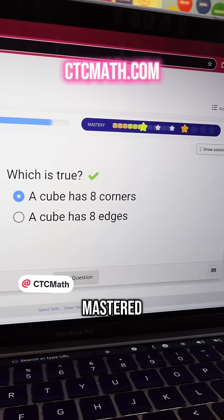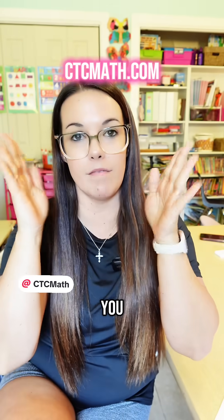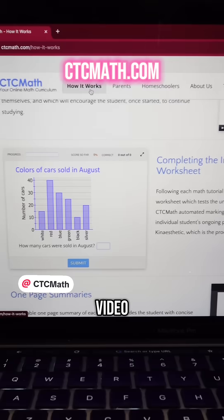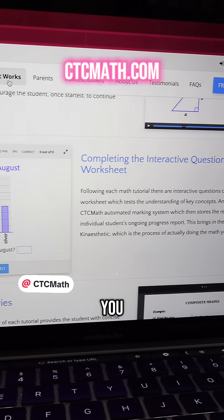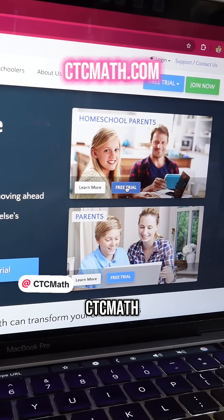With CTC Math, once they've mastered it, they're ready to move on. CTC Math offers a free trial that you can find on their website at the top of this video, and this free trial gives you access to all of the lessons so you can see for yourself how CTC Math cuts out the fluff.